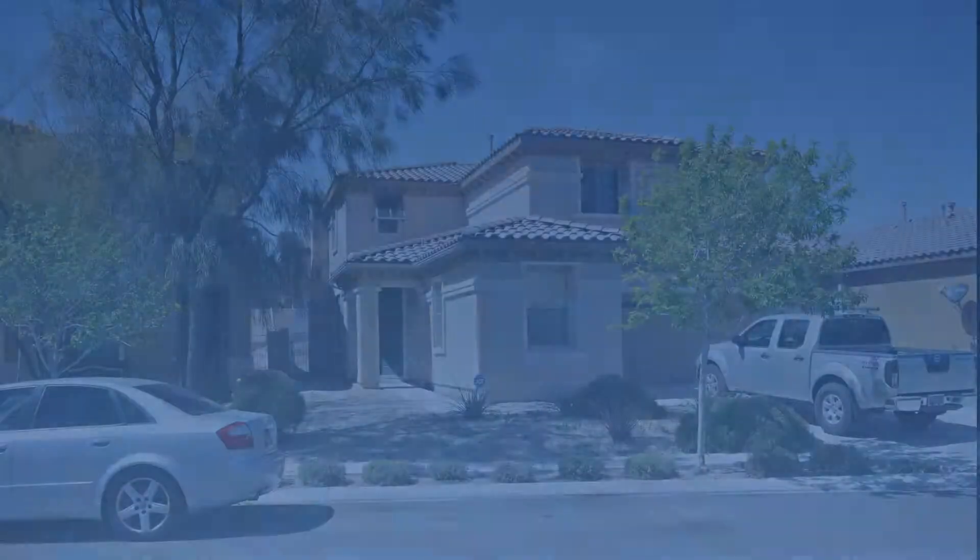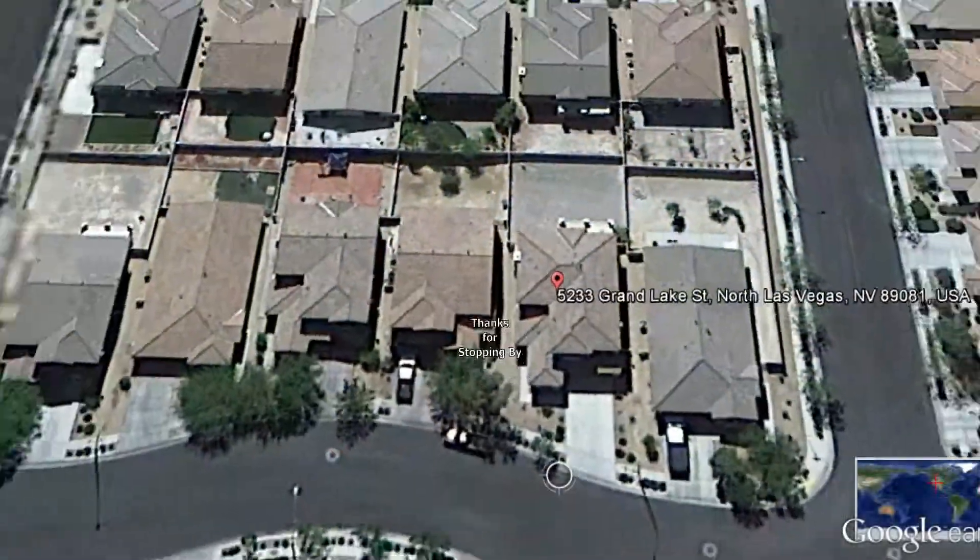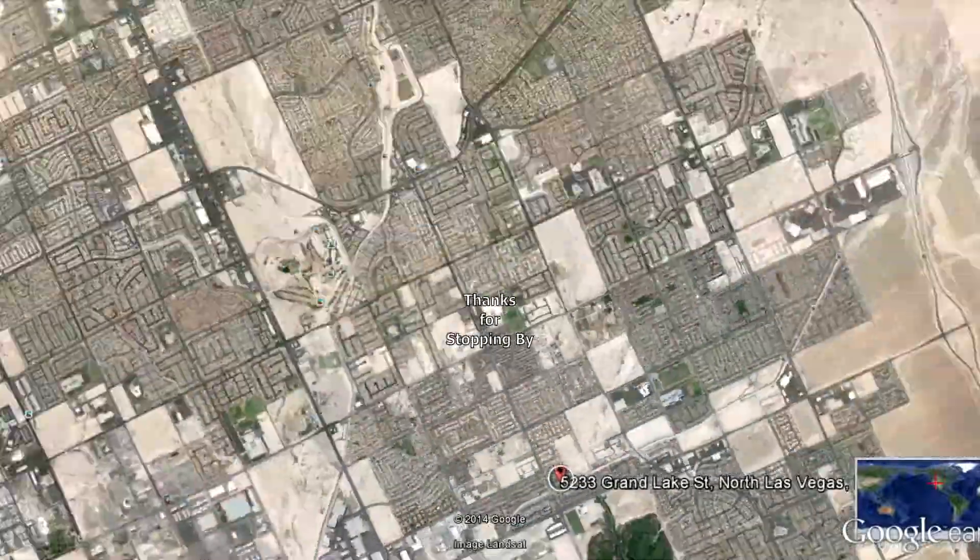This four bedroom, three bath house with 2,527 square feet is available now for rent. Thanks for stopping by.